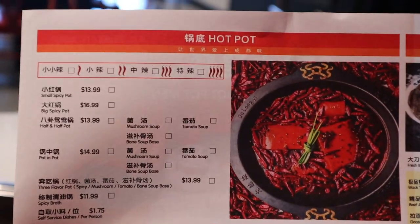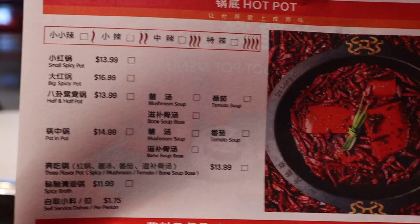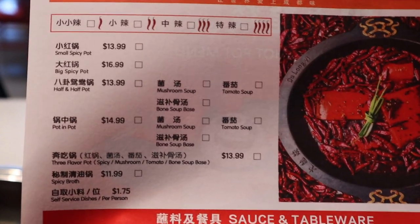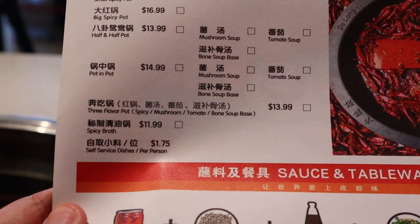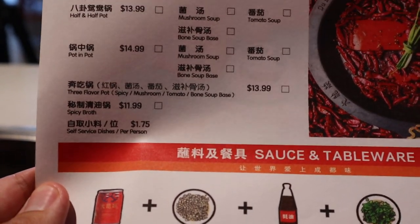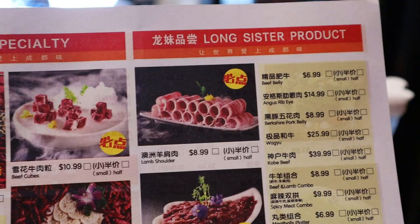Here's the menu guys. Look how nice it is. This is the hot pot section. You can have your choice of broth — like the whole thing could be spicy, you can make it mild like with a mushroom soup, or we can do a three flavor pot, which is what I think I'm going to do today. And then of course the sauces, the specialty meats all down here. Yeah, you've got quite a lot to choose from.